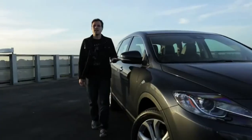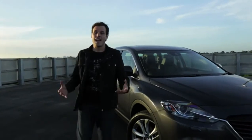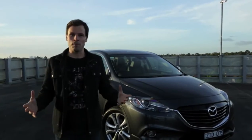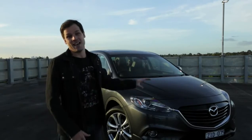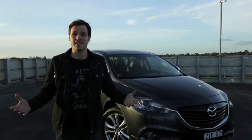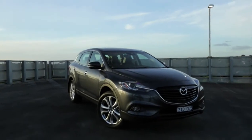The new look CX-9 is all about you and your family and getting where you need to go in style and in comfort. So if you're looking for a car that can not only fit the entire family, but one that ticks all the boxes without compromise, then you need look no further than the CX-9. Because, for all the reasons we've mentioned in this video, it really is the seven seat sensation that has it all.